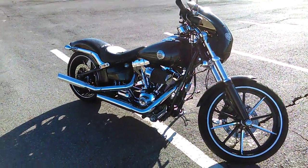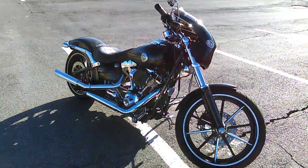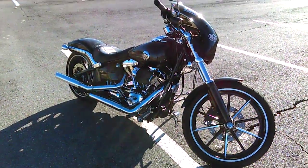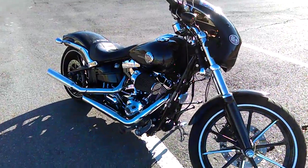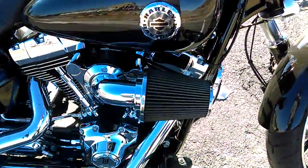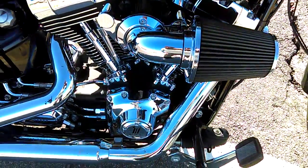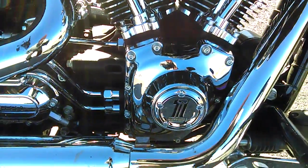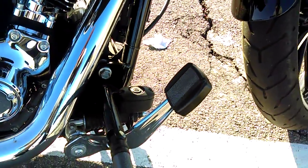I did a stage one upgrade — I've got the exhaust, ignition system, it's been dyno'd. I also went ahead and did the aftermarket pipes and the air filter.